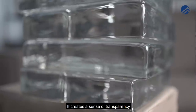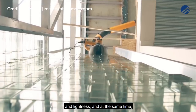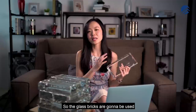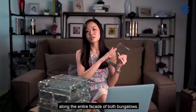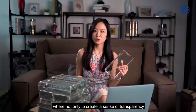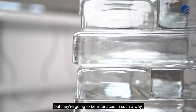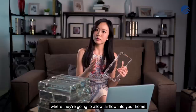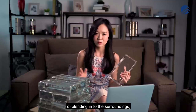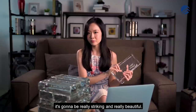The glass bricks create a sense of transparency and lightness, and at the same time an air of sophistication. They will be used along the entire facade of both bungalows — interlaced in a way that not only creates transparency and lightness but also allows airflow into the home, creating privacy while blending into the surroundings, yet visually striking and beautiful.